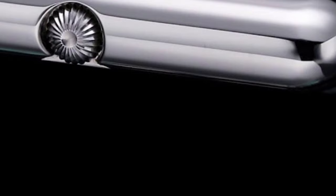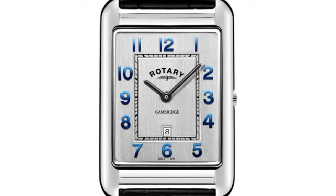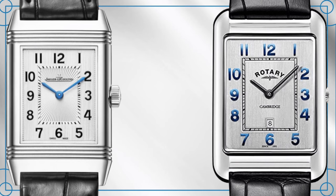Our first watch, visually speaking, is the most like the JLC Reverso, and it is the Rotary Cambridge. It is clear as daylight that Rotary have been heavily influenced by the luxury Swiss watchmaker, as the dial has the same layout. However, I don't think it's a straight homage as there are a few different design cues.